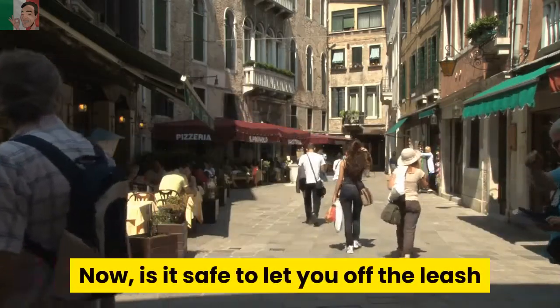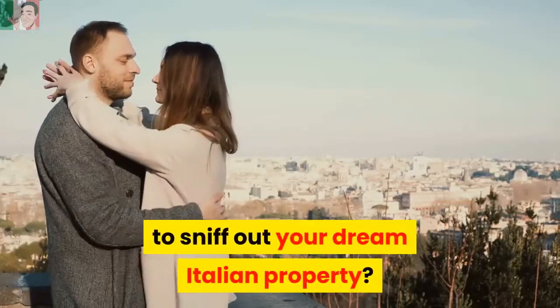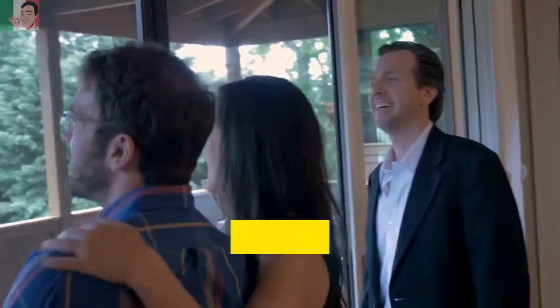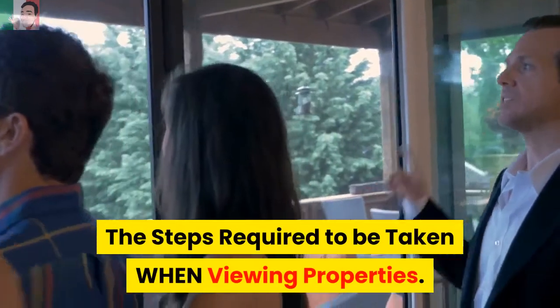Now, is it safe to let you off the leash to sniff out your dream Italian property? Probably — so here's Part 7: the steps required to be taken when viewing properties.